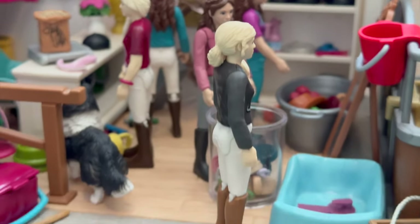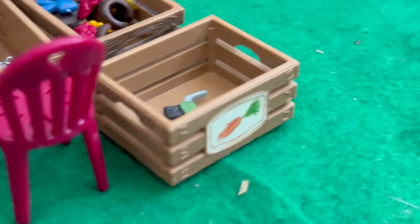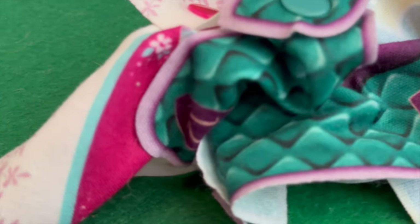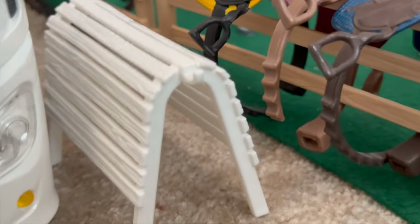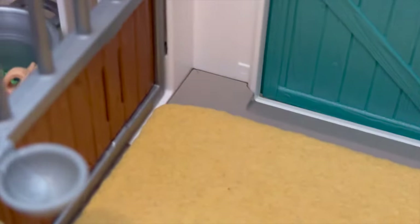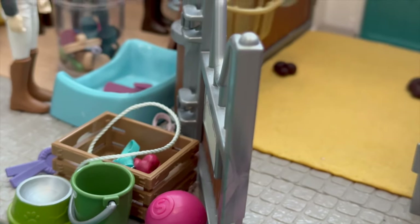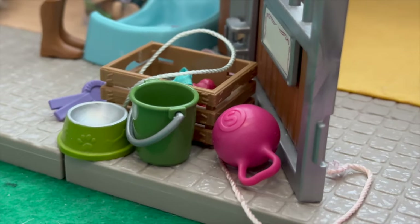Okay guys, this is the current state of the tack room. Hannah and I were just putting stuff over here and we also need to put all these blankets on the rack. I'm in the stall that Clover was in and there is disgusting poop — why didn't you guys pick that up? We can almost open the stall door now — isn't that amazing?